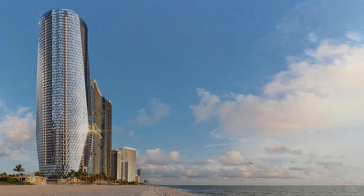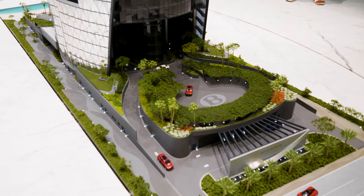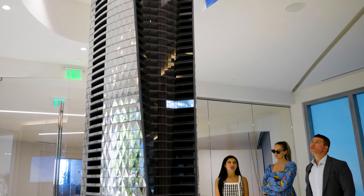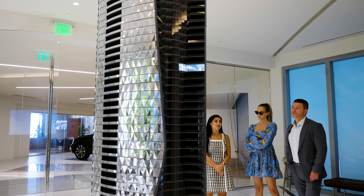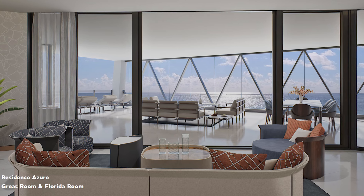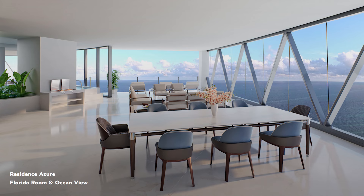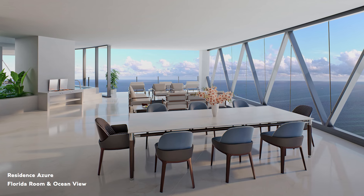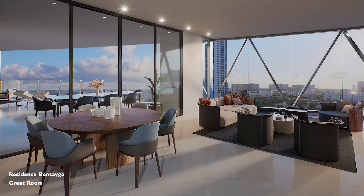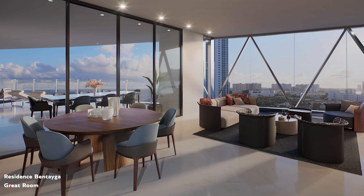The oceanfront residences are going to have a four-car garage, and the bayside residences are going to have a three-car garage. Lines one and two are mirroring each other, and lines three and four are mirroring each other. The interior square footage of lines one and two is 3,014 square feet, and lines three and four is 2,839 square feet.